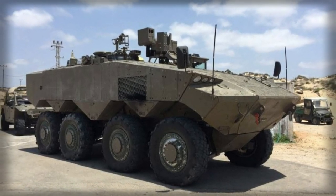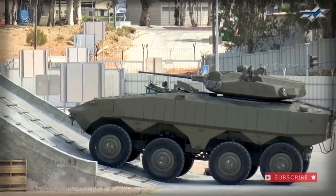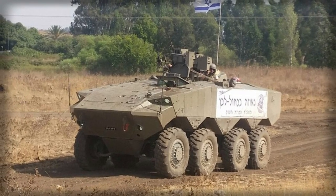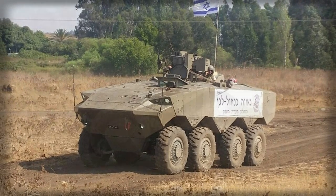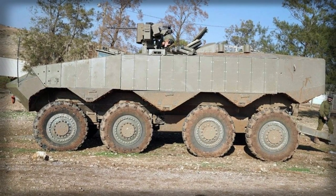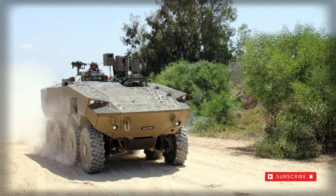The IDF plans to replace its tracked M113 APCs with a new armored vehicle. A prototype of the ATON was first publicly revealed in 2016. After testing, the ATON was approved for procurement, and its mass production commenced in 2020.